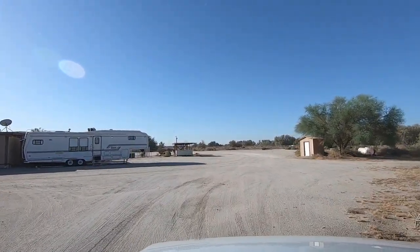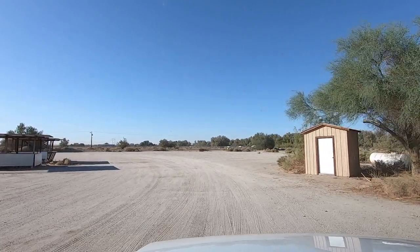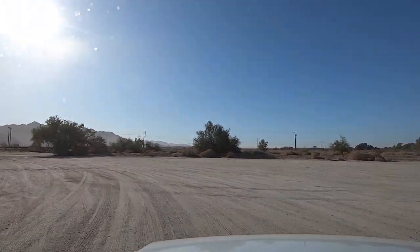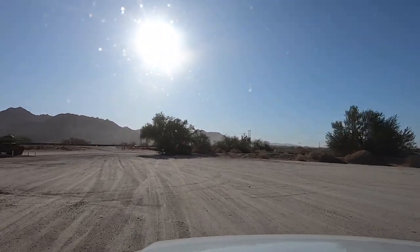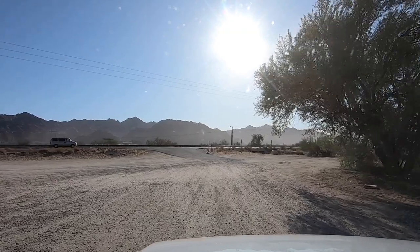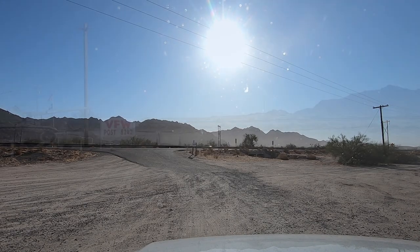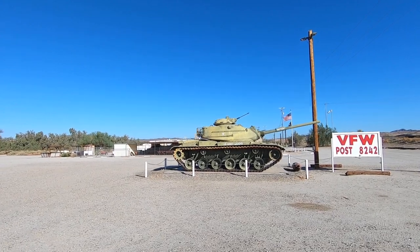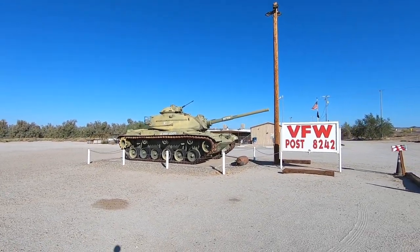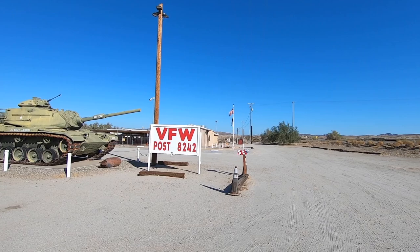We're heading over to the BLM offices in East Yuma. Yuma has grown so much from when I first came down here 15 years ago — it's just expanded massively. It's a huge population, military town, ag town. Let me stop and get a picture of this tank real quick. That's an old timer there compared to that cannon we just saw back at the proving grounds — Post 8242.